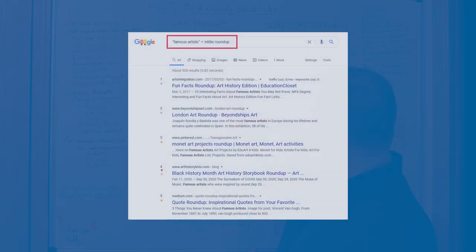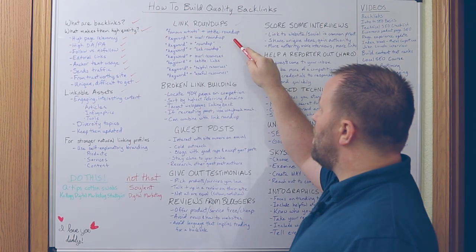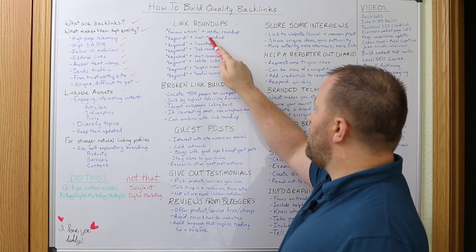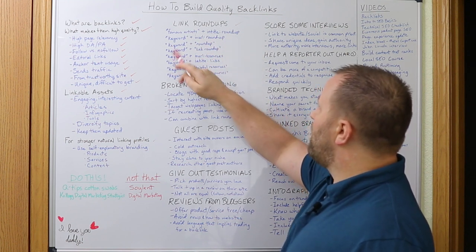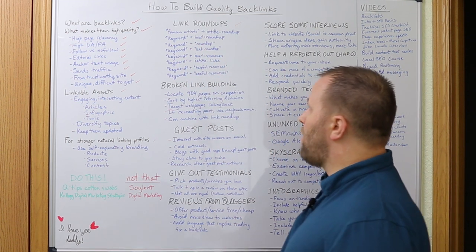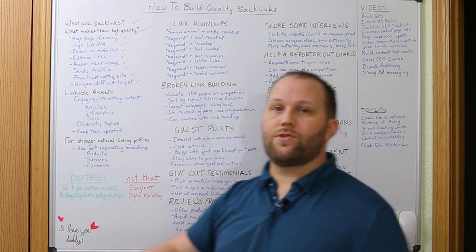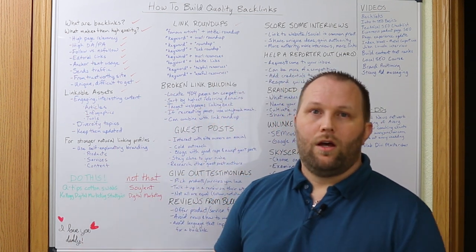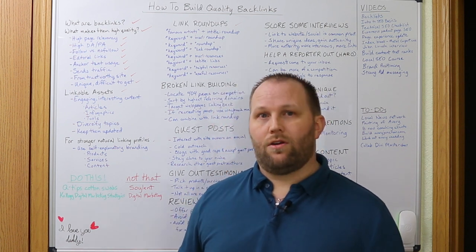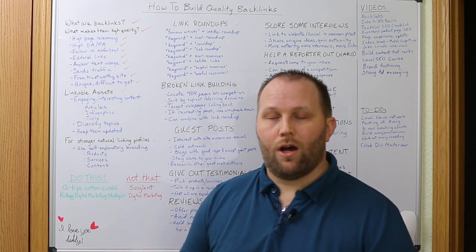You can also use inURL:roundup with your keyword in quotes to find relevant pages in the web address. Try out each of these search operators to find them and get a spreadsheet to mark down all the sites. Then try to get the email address for the webmaster or owner. If you can't find it on the site or contact page, you can always reach out on social, or use Hunter, which can help you find email addresses quickly.